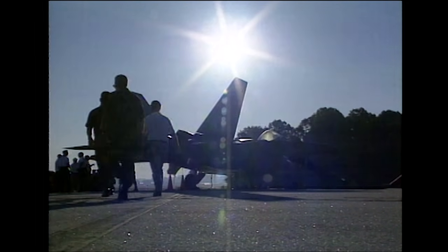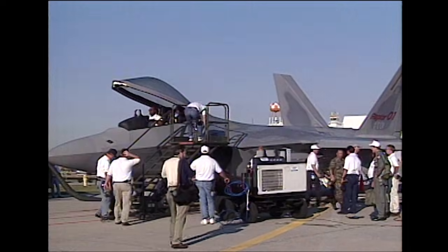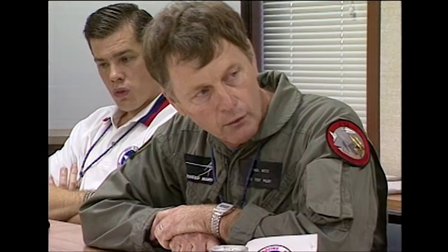It's going to be a great day. When we're ready to taxi, I'll tell you that Raptor 2-2 is ready to taxi. When I'm ready to go, I'll call Raptor 2-2 flight button 4, go, check in.